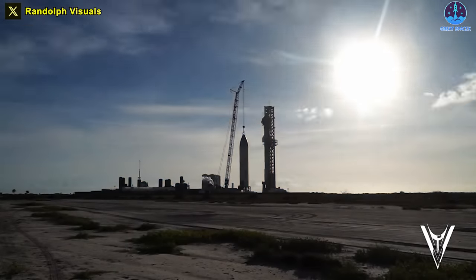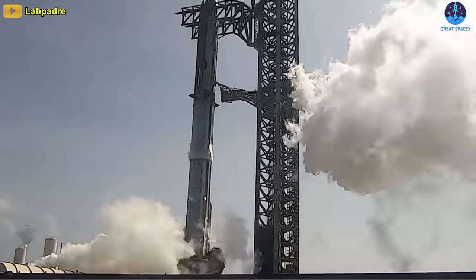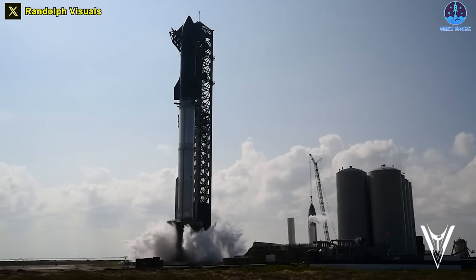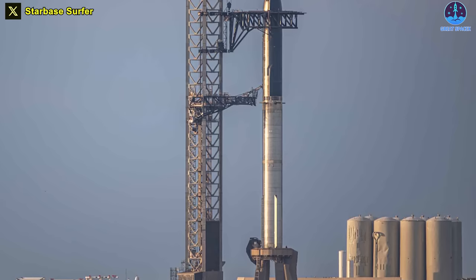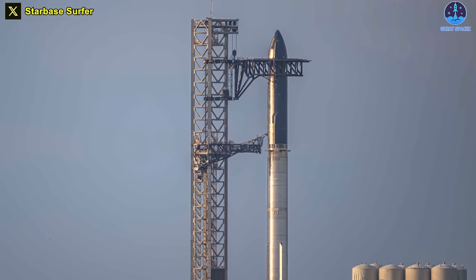Doth mine eyes deceive me? After up to four times stacking and destacking, Ship 25 and Booster 9 just conducted the first full stack test together yesterday. However, for some odd reason, SpaceX did not put this pair directly into a WDR test. Instead, we have many rounds of tests this time.